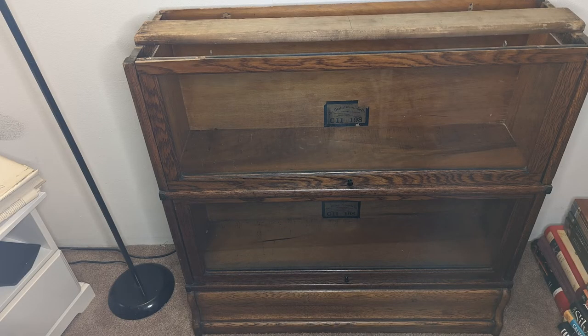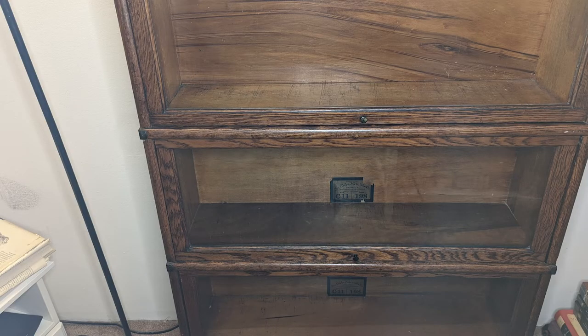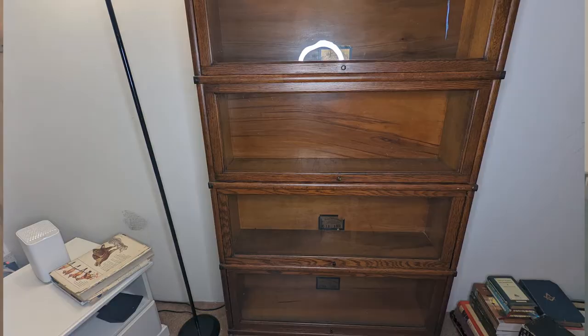This particular bookcase was manufactured by the Globe Wernicke company. They advertised it as the elastic bookcase. The reason for that was you could buy one, two, or three sections and then go back and buy sections later to make your bookcase larger.